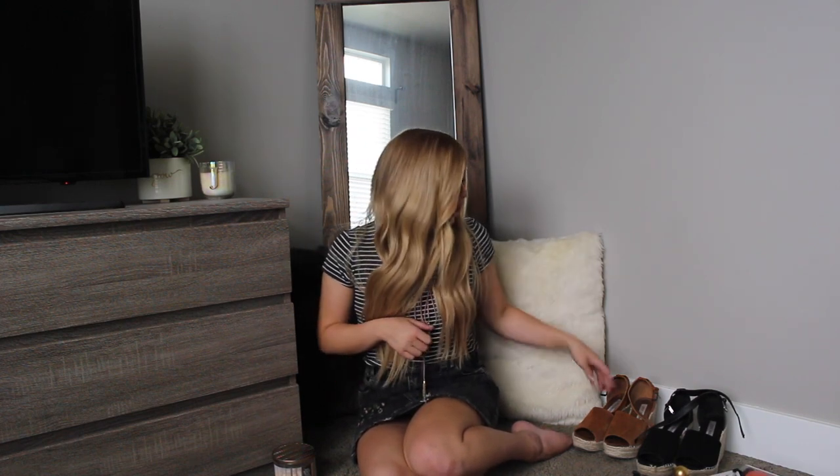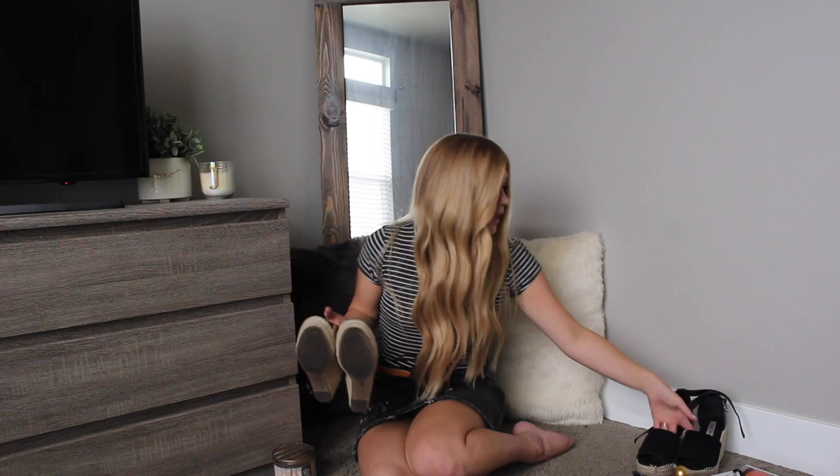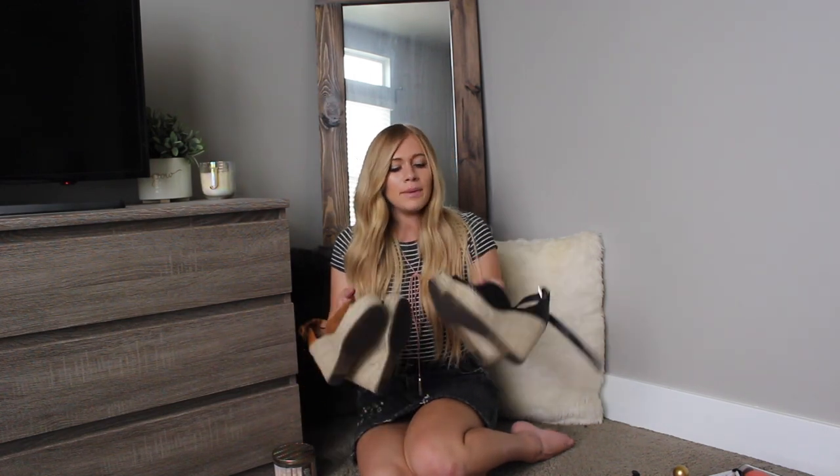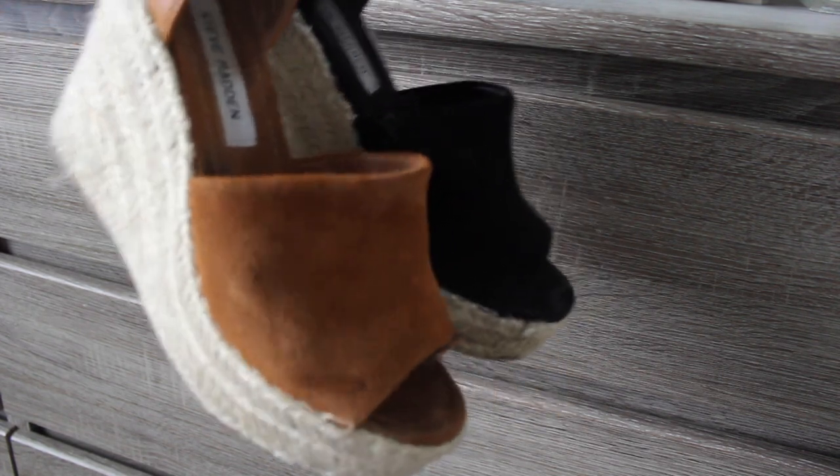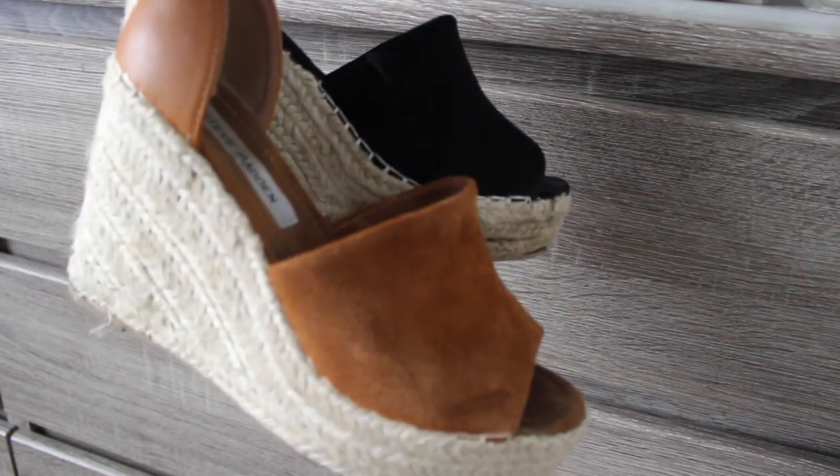Let's go into clothing. These were my favorite shoes in the month of August. I bought them towards the end of July, so in August I wore them all the time, and they are from Steve Madden. I got them at Nordstrom — or maybe I got them at DSW. I will find out and link them below, but they are the cutest little espadrille wedges. I got them in black and tan because they are both neutral colors and match everything.